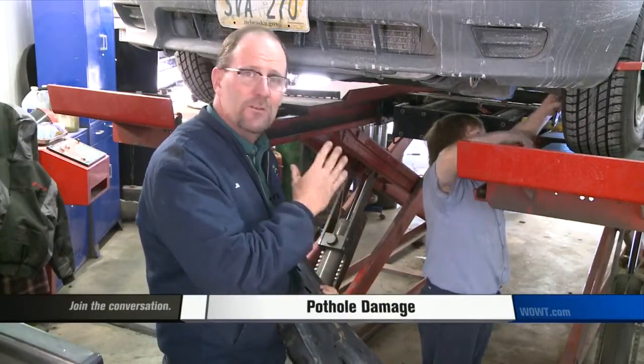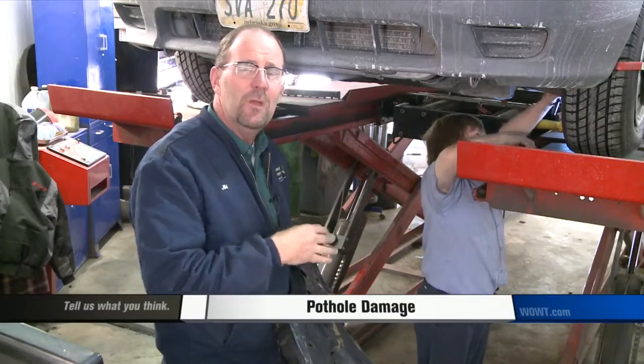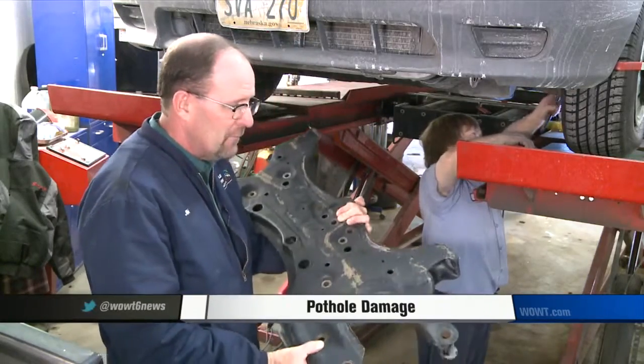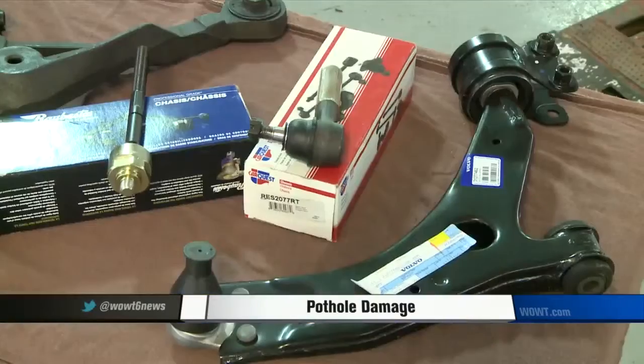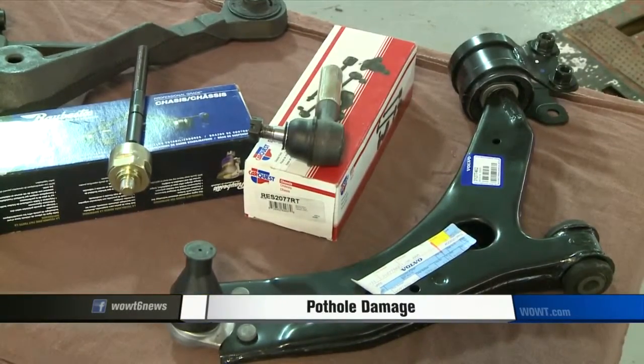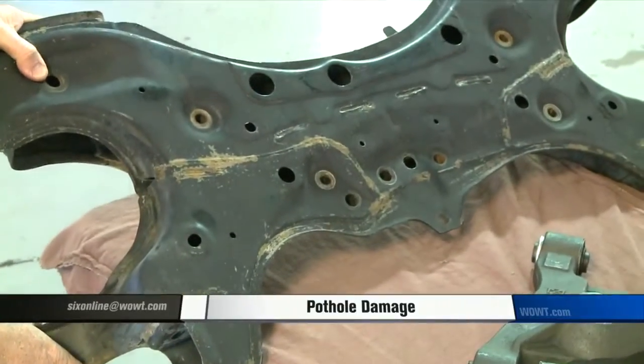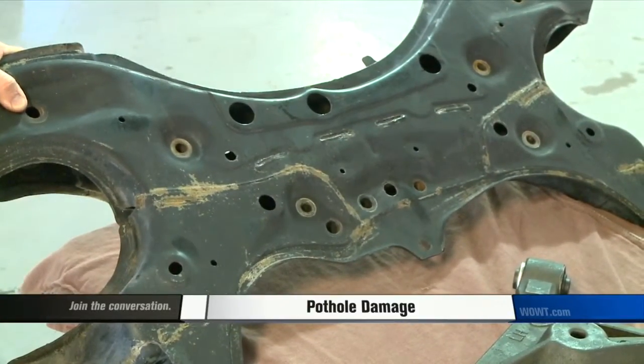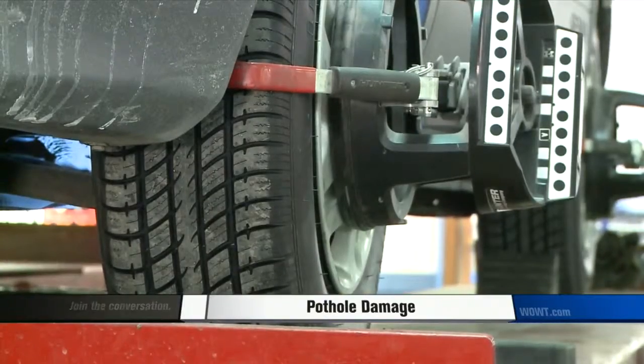Vehicles are designed to have some adjustment so you can do alignments from time to time. But when you hit a pothole, sometimes suspension parts or even the subframe of the vehicle can be damaged. While most damaged parts need to be replaced with brand new parts, things such as a subframe can be replaced with used parts to save a few bucks. Once the damaged parts are replaced, the vehicle can be properly aligned again.